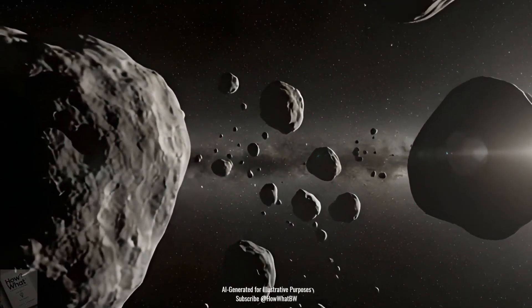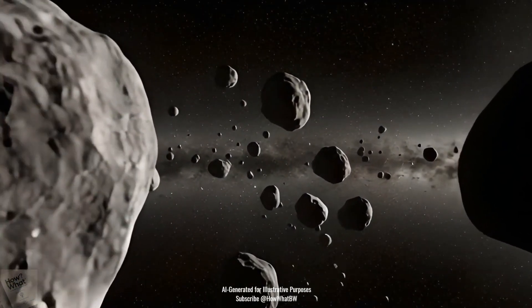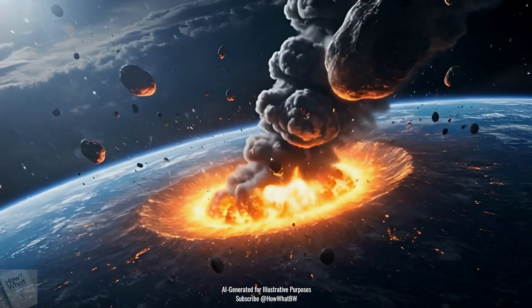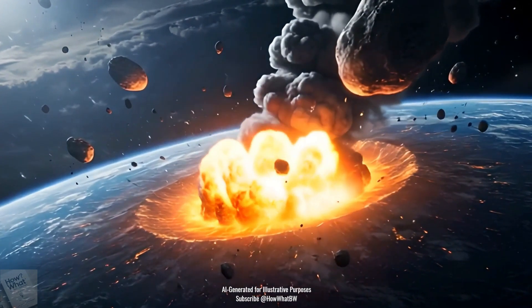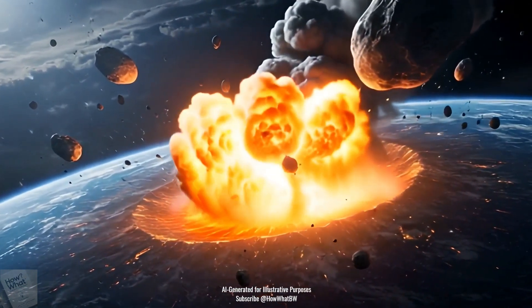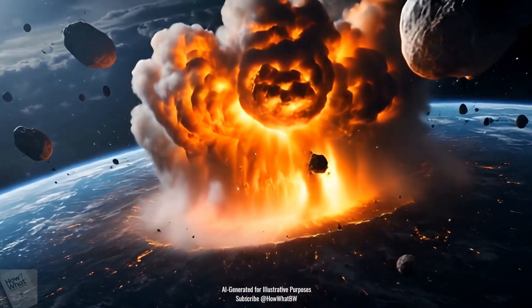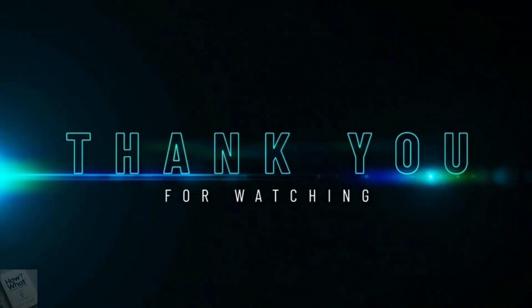Asteroids are more than just space rocks — they're cosmic time capsules and maybe future homes. But while asteroids are fascinating, some can also pose a danger to Earth as we all know. Subscribe to our channel for future videos where we'll explore the possibilities of an asteroid impact to our world. Thank you for watching, don't forget to like and subscribe.